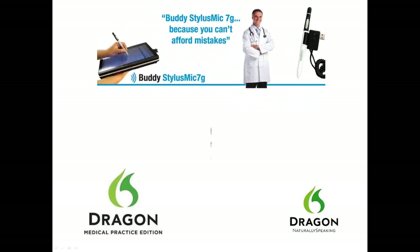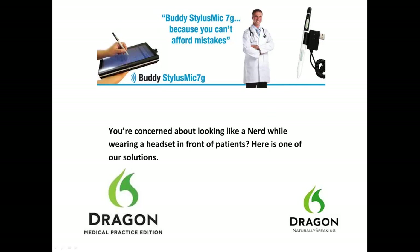Concerned about looking like a nerd while wearing a headset in front of patients? The Buddy Stylus Mic is one of our solutions. The Buddy Stylus Mic 7G is a customizable multi-function USB stylus and microphone, designed as an all-in-one productivity aid for tablet PC and notebook users. It is ergonomic and sturdy.